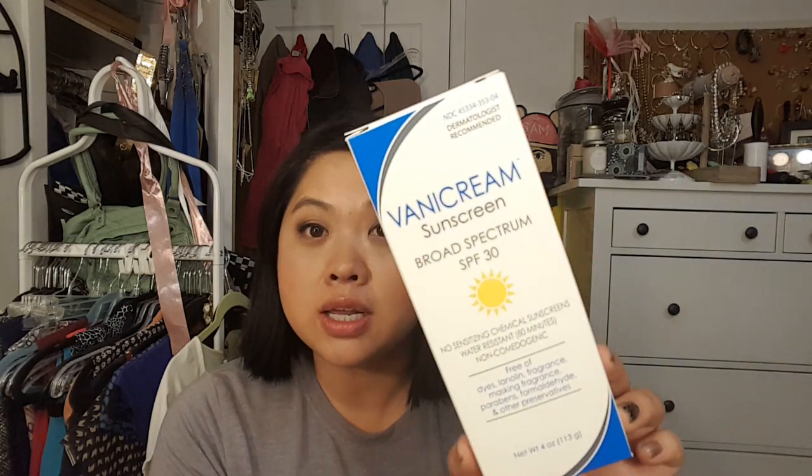The first thing is this Vanny Cream Sunscreen Broad Spectrum SPF 30, and you're definitely going to be needing this on the cruise. I should start putting this on now because I'm outside a lot and I can tell I'm already starting to get a tan on my face and my arms. My skin is so sensitive. This is the Luboderm Daily Moisture Lotion. I lotion every time I take a shower which is pretty much every day, and this is a pretty good one. It dries not greasy at all.